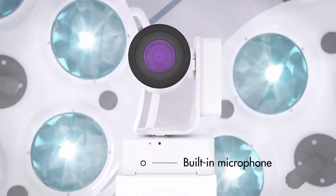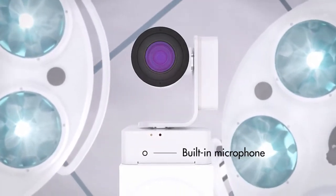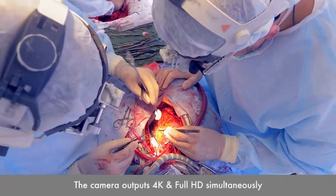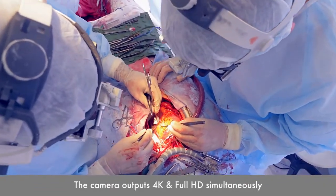Our camera captures video in 4K ultra-high-definition resolution with a progressive 60 Hz signal for smooth, high-definition visuals of the surgical site.